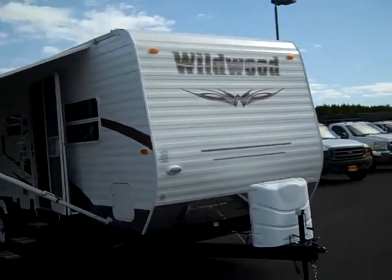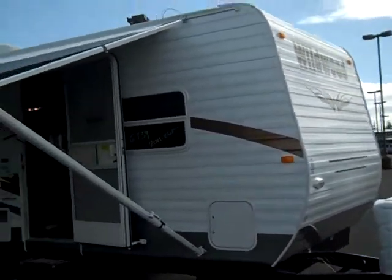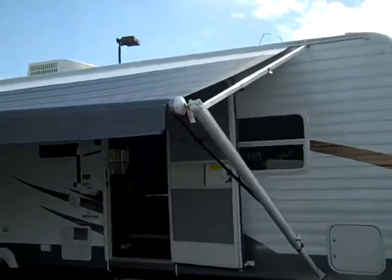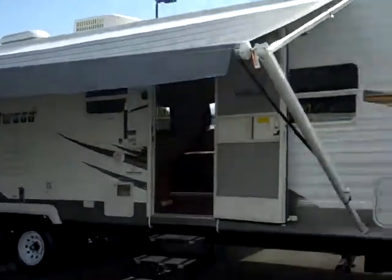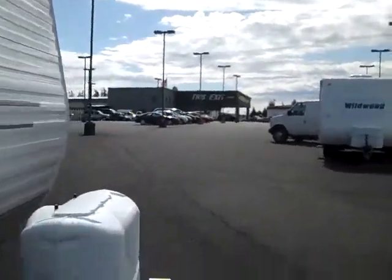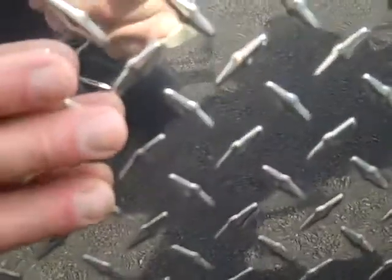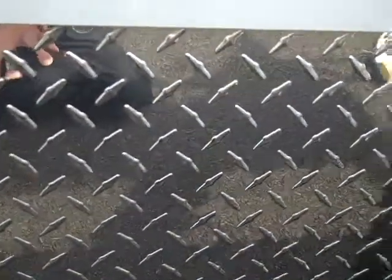This model is a T26 — it's a bunkhouse model, and you can see we've got the awning out, which gives you a lot of living space out here in the great outdoors where you should be. Taking a look up front, some of the features on this coach — you can see down here the diamond plate that protects this coach from rock chips when you're going down the road.